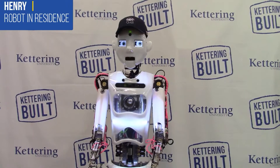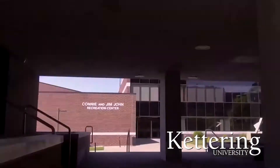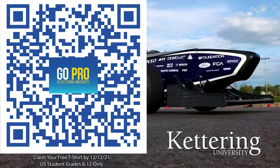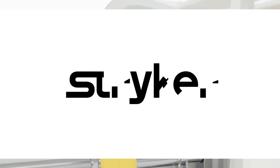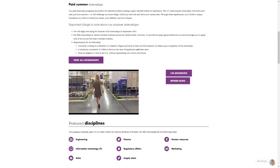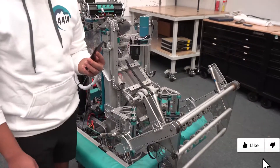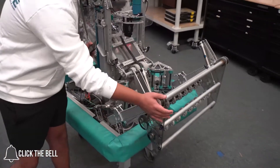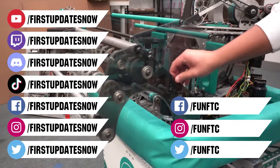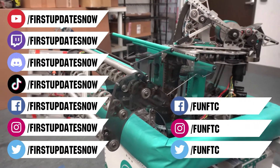Thanks to Kettering University for their support of this video. Don't just sit in class — Kettering University is the only school in the US that allows you to work as an engineer your first year with their three-month on, three-month off co-op programs. US students grades 8 through 12, scan the QR code to stay up to date on info and events at Kettering, and get a free t-shirt when you sign up by December 12, 2021. We'd also like to thank Stryker for their continued support — their internship portal is now open at careers.stryker.com. Don't forget to like, subscribe, and ring the bell. Keep the conversation going on Twitch at twitch.tv/firstupdatesnow, join our Discord at discord.gg/firstupdatesnow, and follow FUN FTC and First Updates Now on Facebook, Instagram, TikTok, and Twitter.